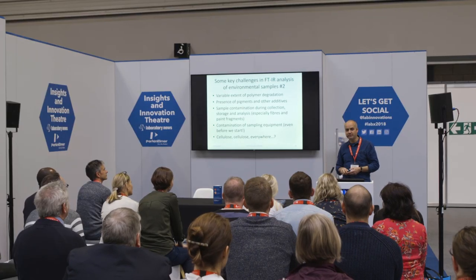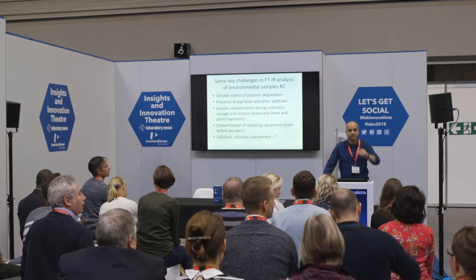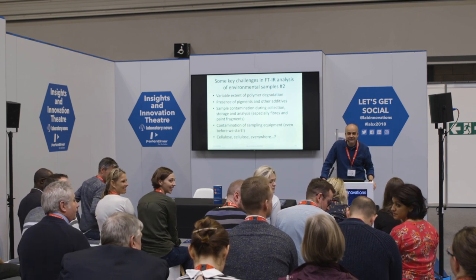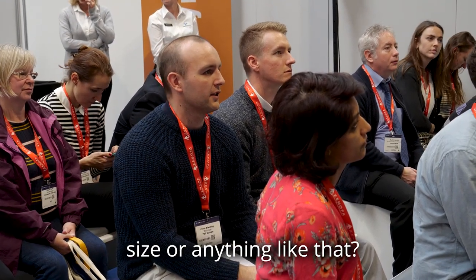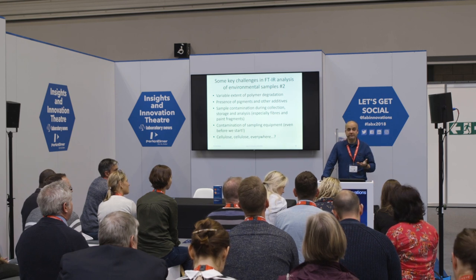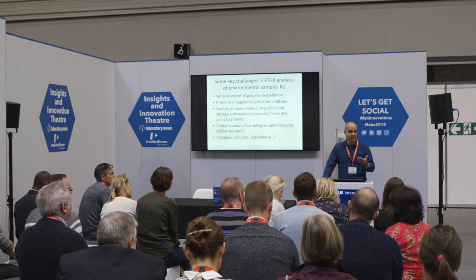Any questions? [Question: Is there a specific definition of what a microplastic is — a size or anything like that?] Yes — less than five millimeters in all dimensions, although fibers can be longer than five millimeters but much smaller in diameter. That's now fairly generally accepted. When you start getting really small, there's another classification — nanoplastics — which are going to be really difficult to quantify and characterize, but could be a big part of the toxicology problem.